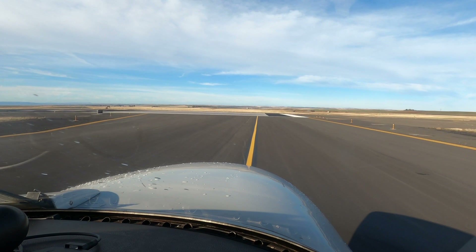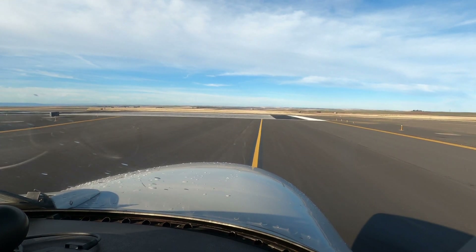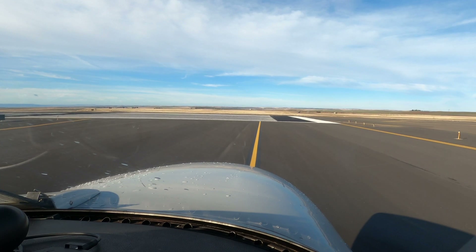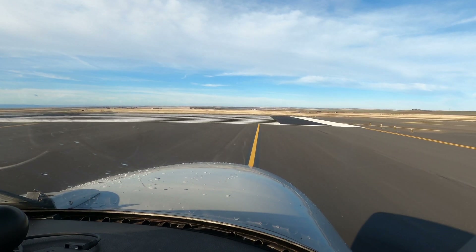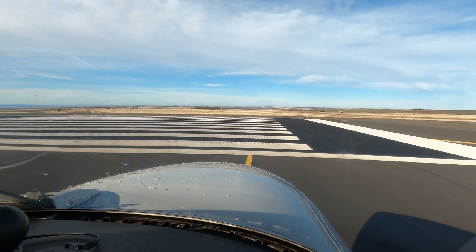All right, taking the runway. If anything happens — even if I hear a bump or something weird — I'm going to pull the power back and stop. Engine quits before the wheels are off the ground, I'm going to stop and land.